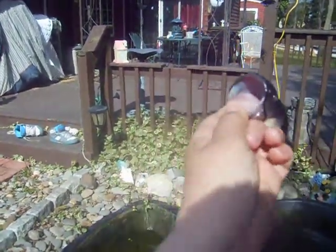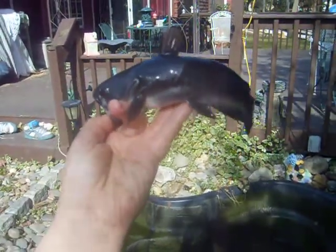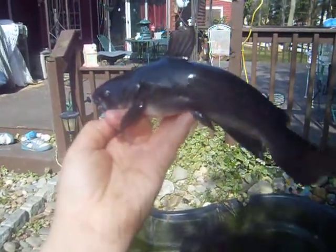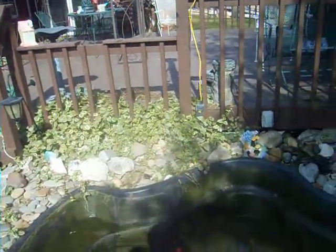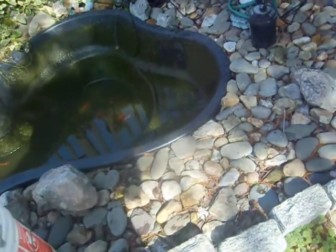That's our brown bullhead — about a pound, twelve ounces. I caught this guy when he was a little baby hatchling. You can hold him by the mouth. I caught him in a net. So that's Giganto — very cool fish. He's a brown bullhead. I'm going to let him go along with the other fish.